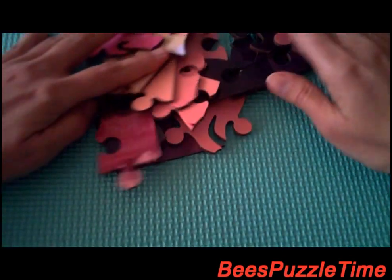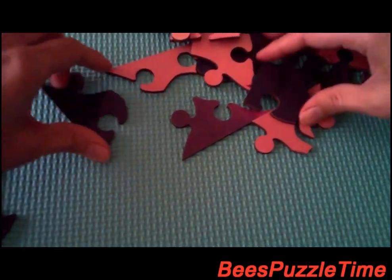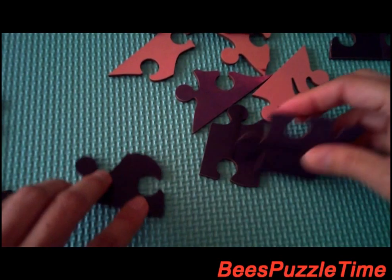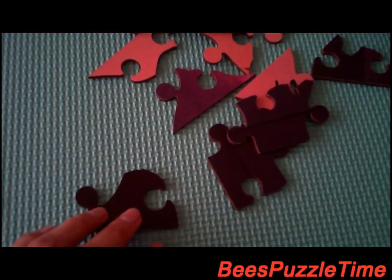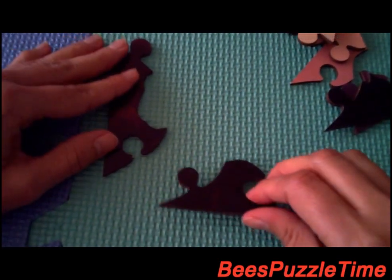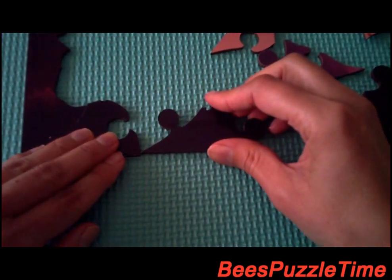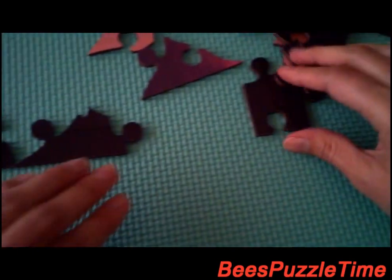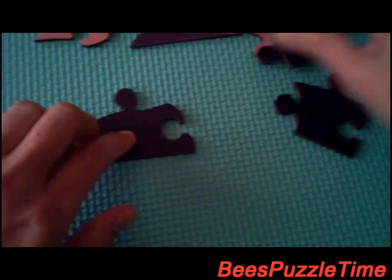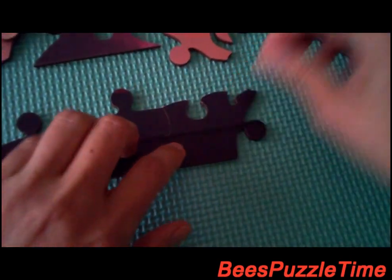So let's start with the bottom part first. This is the first piece and it's all the dark colors — the black. This one is fitting in there, this one is connecting with that one, this one is fitting in here, this one is fitting in here, this one is fitting in here.